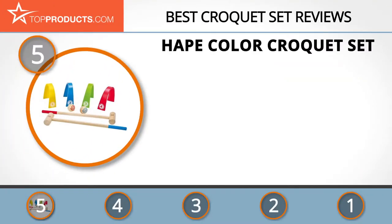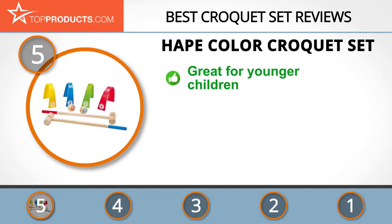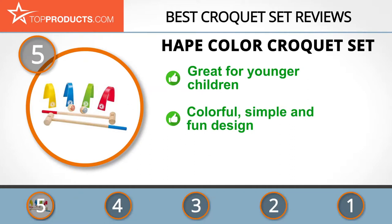At number five is the Hape Color Croquet Set, chosen not only for its features but also because of its budget-friendly price tag. Hape is a leading wooden toy manufacturer with products ranging from educational and bamboo toys to outdoor toys.